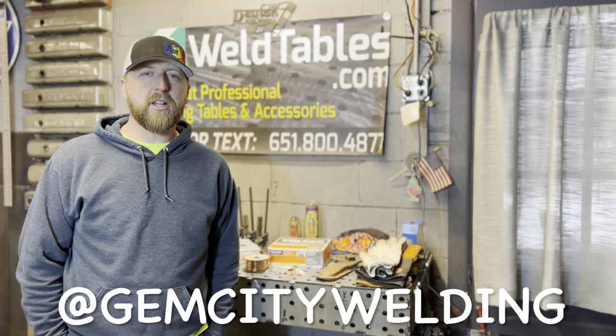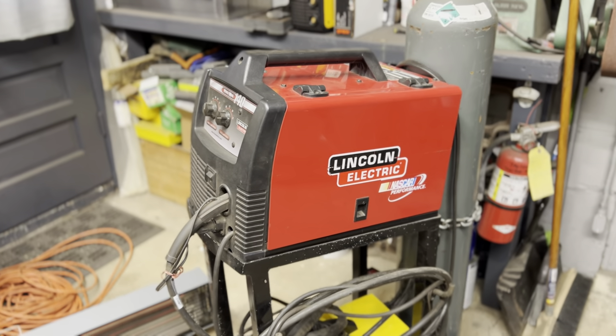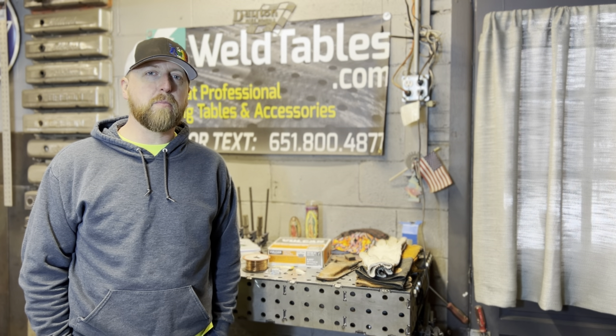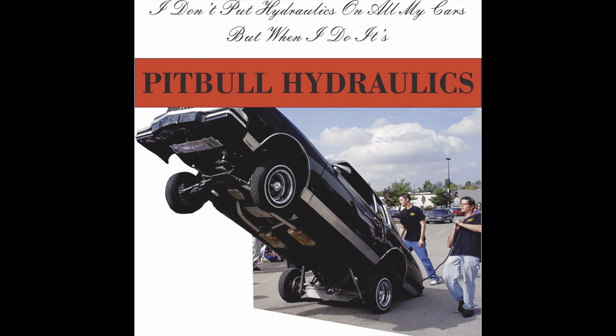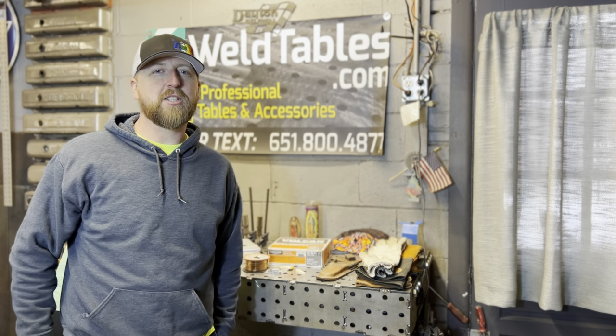Hey, welcome back to the channel. Billy, Gym City Welding. On today's episode, we're going to talk about MIG welding and plasma cutting 101, answering some of those questions for all of you at home who don't know how to get started with basic welding and plasma cutting hand tools. Plus, we're going to do a very special builder spotlight, which you don't want to miss, and answering some viewer questions from the last couple episodes. Stay tuned.